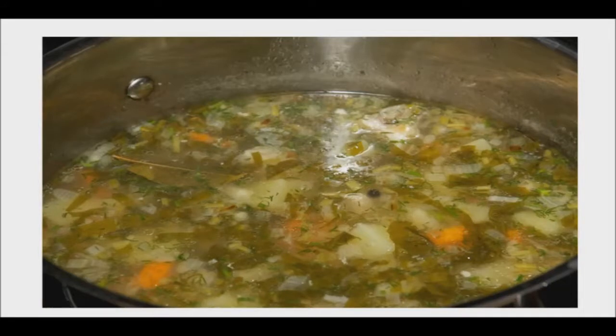Sorrel contains high levels of oxalic acid, the main component of kidney stones. You may need to avoid eating sorrel if you are prone to developing these stones. Talk to your physician for a recommendation on this food.